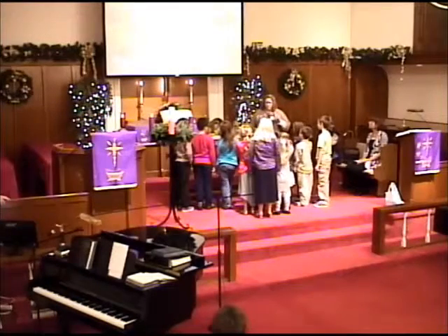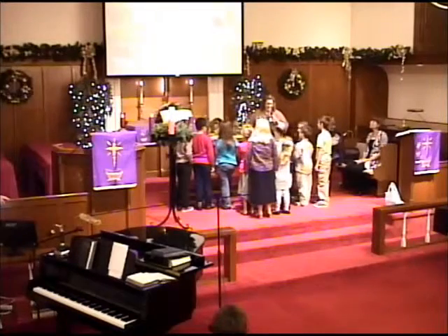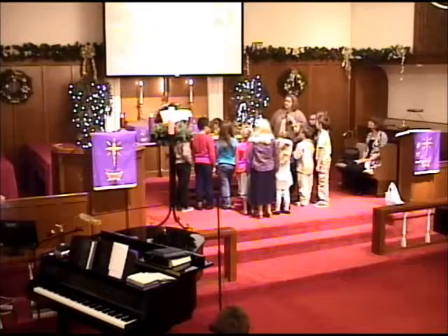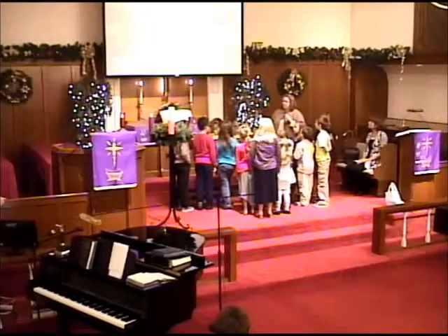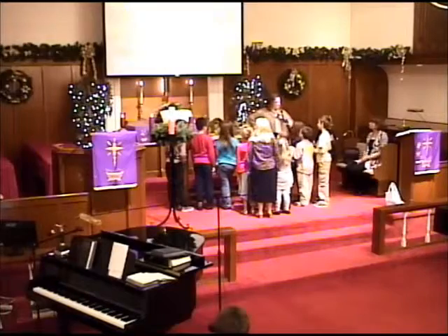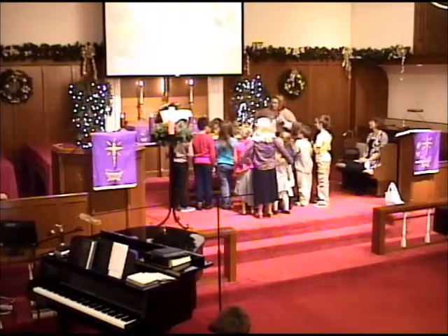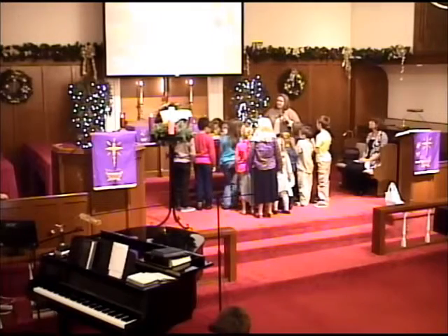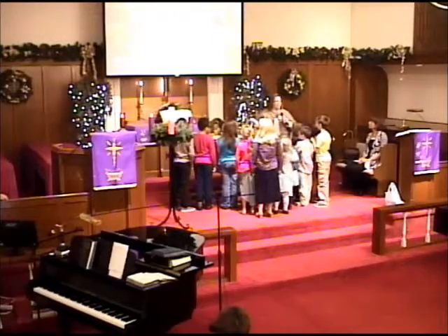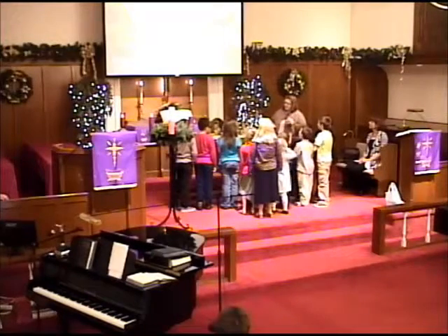He made the first nativity set ever. And the reason he did it was because back in the year 1223, so that's a long time ago, he thought people were thinking of Christmas as a time to get gifts. Santa brings presents. But St. Francis said, I want to make people remember that Christmas is all about Jesus. And so he made the first nativity set.